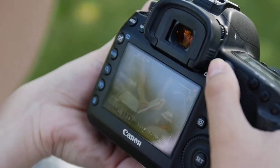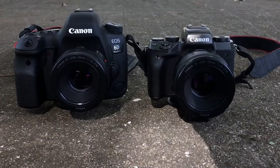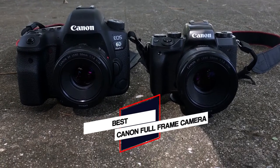Are you looking for the best Canon full-frame camera? We've taken an in-depth look at all of Canon's full-frame models and we've picked the best that Canon has to offer. Let's get started.